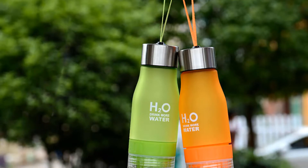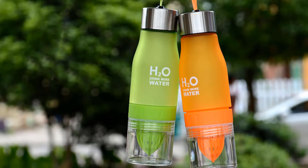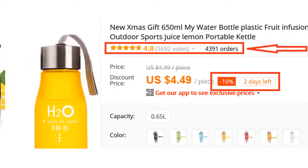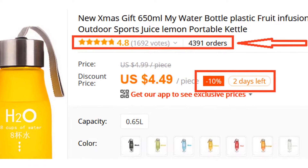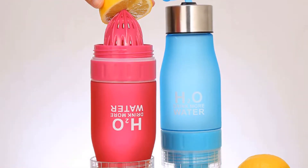If you're looking for a high quality water bottle, then H2O Drink More Water Bottle is a great choice for you. More than 4,300 persons have already bought this water bottle and their reviews show that the water bottle is really excellent. This bottle is made of plastic and it has a space cup.